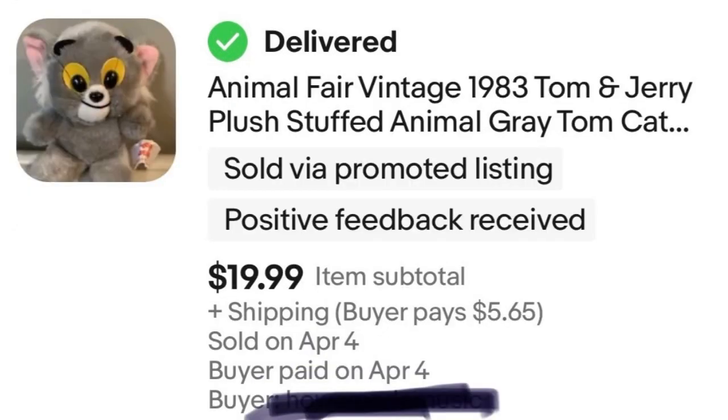Next, I mentioned this in my bins video as it sold super fast, but I wanted to highlight that small plush are still worth picking up. I got this Tom and Jerry Tom plush for probably a quarter at the bins and sold it for $20. I love when I can just flip something like that really quick.